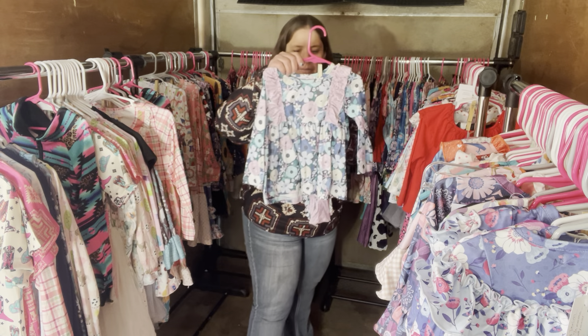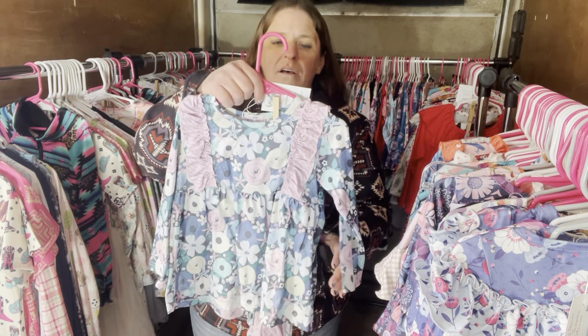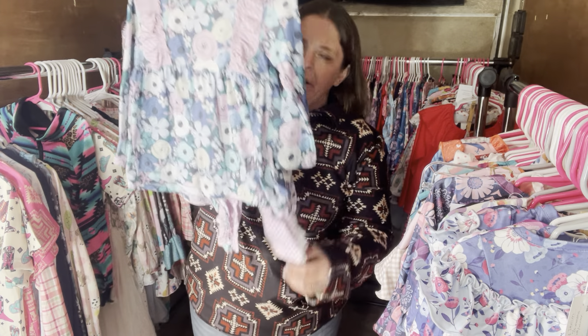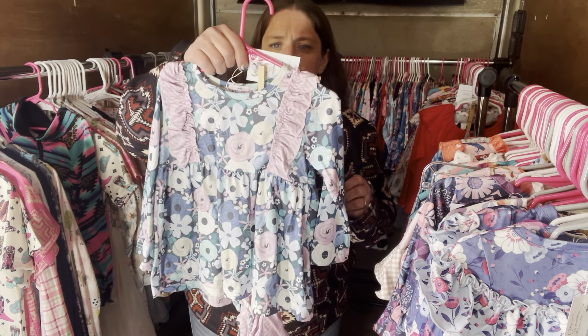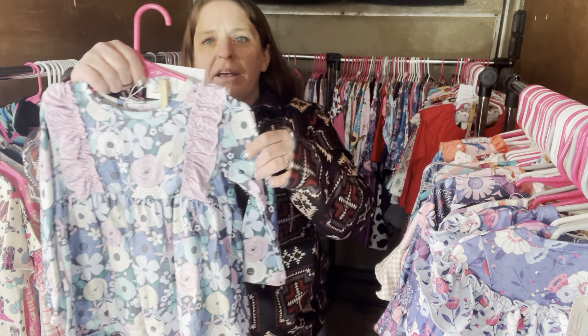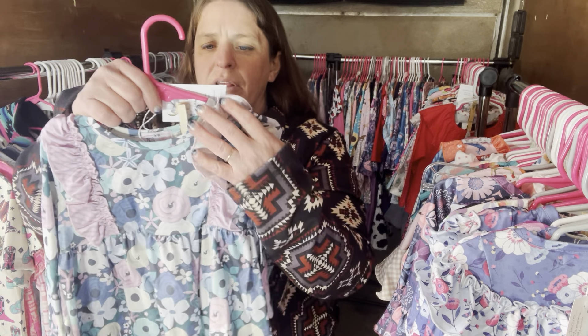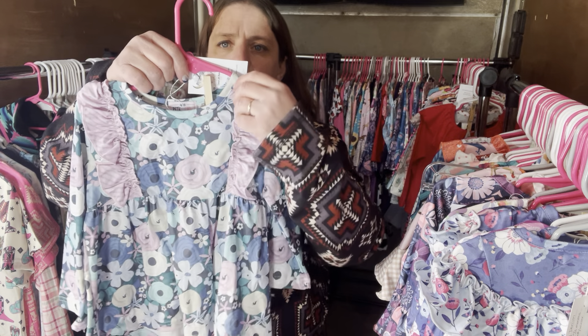We have the Maya Floral again — M-A-Y-A. This is the pant set, $30, size 2T, SKU 239.